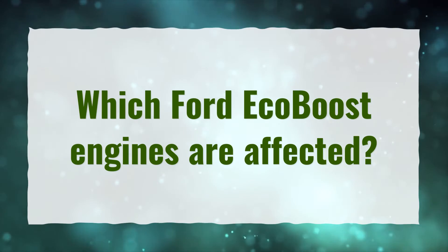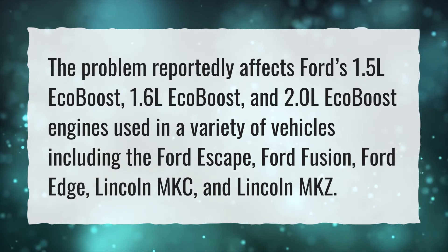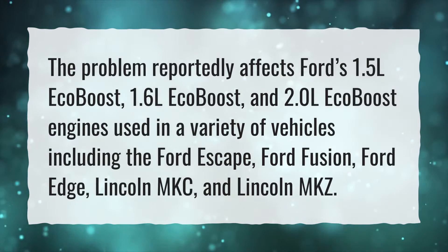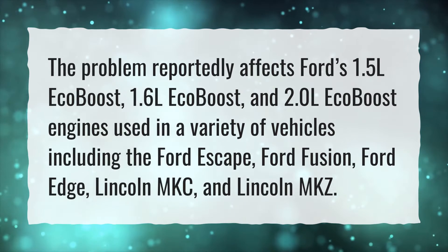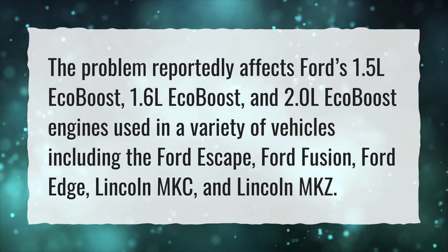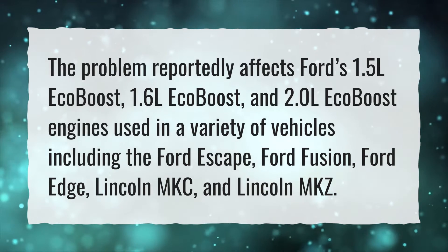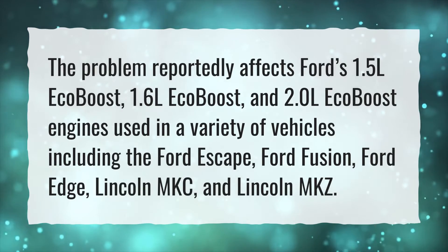Which Ford EcoBoost engines are affected? The problem reportedly affects Ford's 1.5L EcoBoost, 1.6L EcoBoost, and 2.0L EcoBoost engines used in a variety of vehicles including the Ford Escape, Ford Fusion, Ford Edge, Lincoln MKC, and Lincoln MKZ.